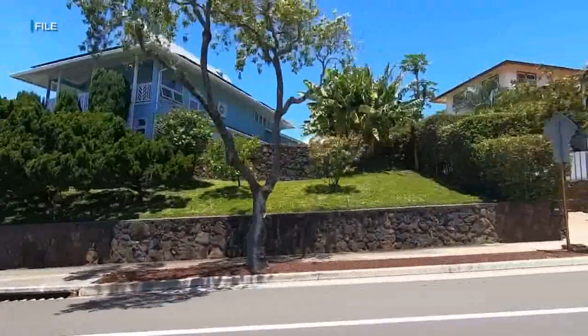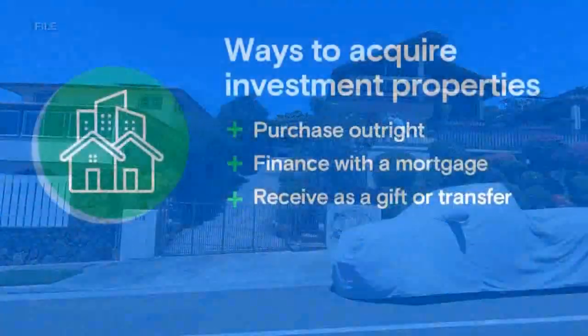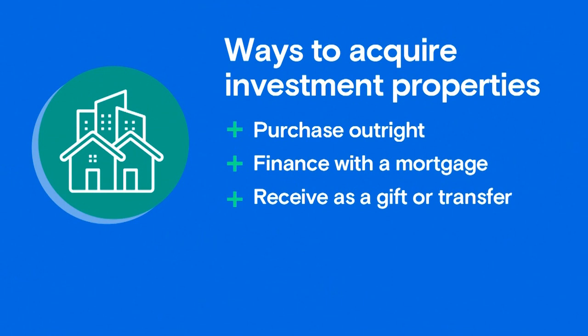So how can people actually acquire the property in the first place? There are three main ways people can acquire investment property. Number one, you could buy the property outright in cash. Two, you could finance the property with a loan and a mortgage. Or three, you could do what's called a transfer, in which you receive a property as a gift or a transfer from someone else's estate.